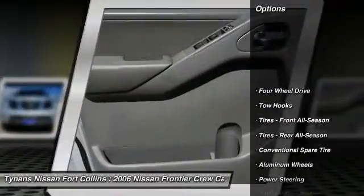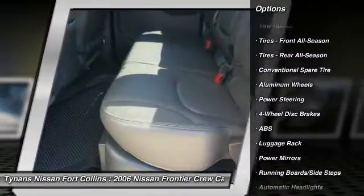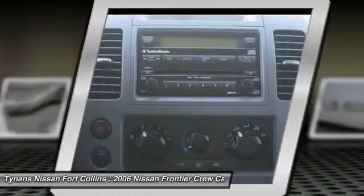Anti-lock braking system, keyless entry, leather-wrapped steering wheel, adjustable steering wheel, power steering, driver airbag, cruise control, 4-wheel drive, 4-wheel disc brakes, aluminum wheels.